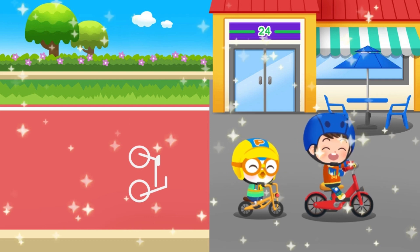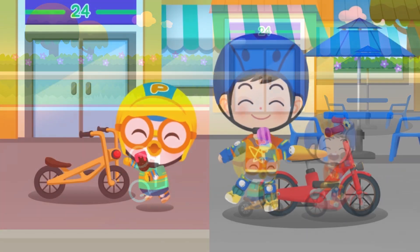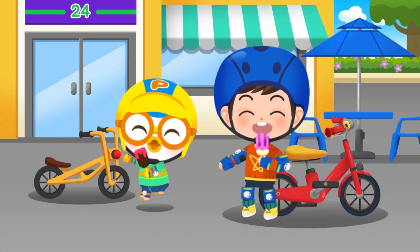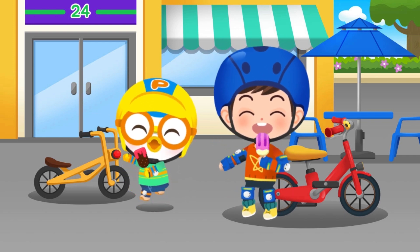Hooray! You've reached the destination! Great job! Always wear bicycle protection and try to ride in the bike lane. Always remember: bike safety!